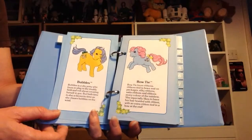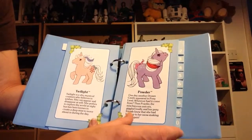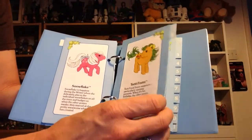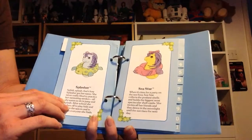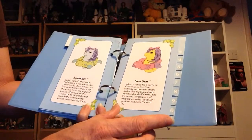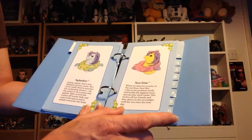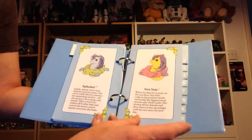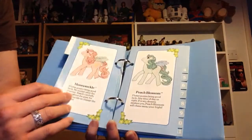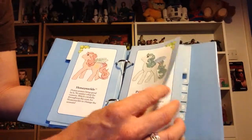You get such beautiful stories and such gorgeous pictures — absolutely stunning. As Bubbles is one of my favourite ponies. Just gorgeous, gorgeous little ponies. We're into baby sea ponies — so like Sea Star: "When it's time for a party on the sea floor, Sea Star collects the prettiest shells and builds the biggest, most spectacular shell castle. She invites all her friends and they dance in the moonlight until the sun rises the next day." Isn't that lovely? And all the pages are there, so somebody else has clearly loved it.